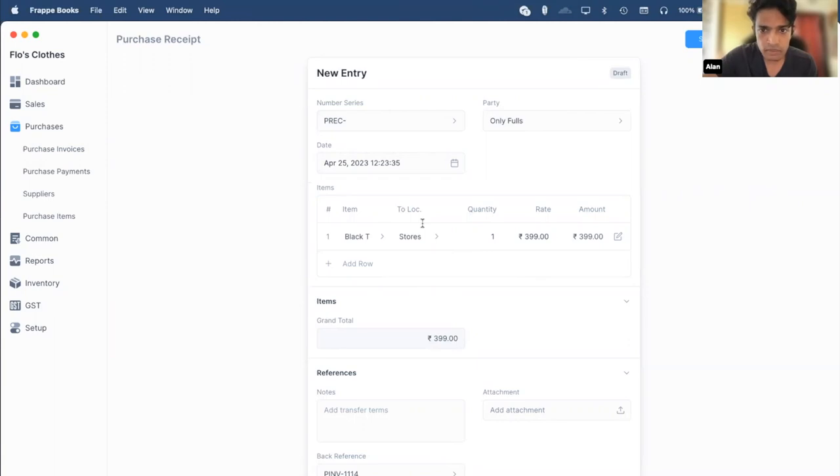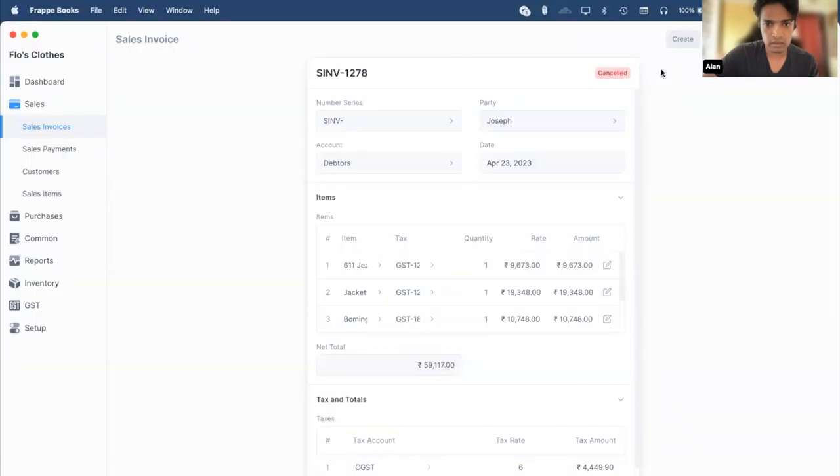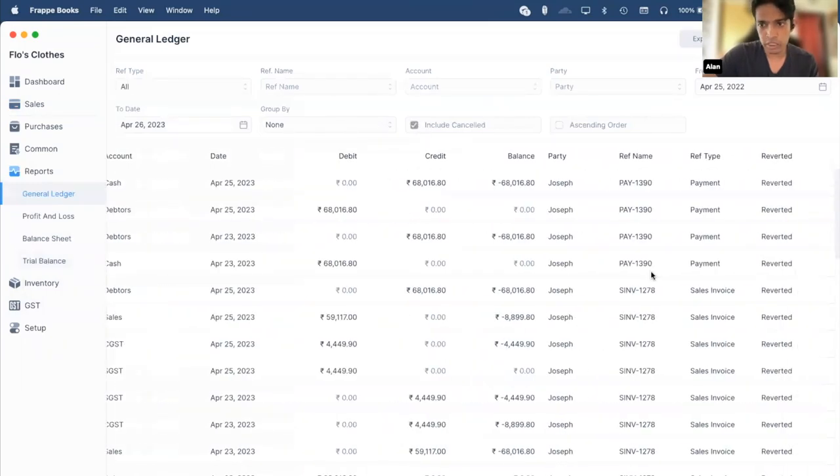How to close books for last financial year in Frappe Books? For now we suggest using a separate database — we have users who for every financial year use a new database because it's very easy to create a new database. Later on we'll be adding a custom feature where you can select only a specific period for your database instance and have your trial balance show the opening and closing account. Regarding sales return transaction — we don't have a sales return transaction, but you can cancel a sales invoice and that should revert all the entries. If you go to reports and include cancelled, it'll show you all the reverted entries too.